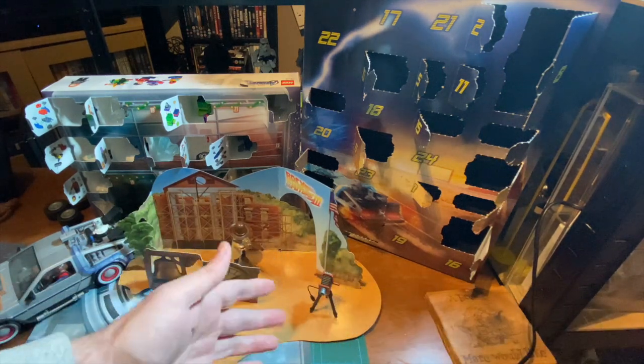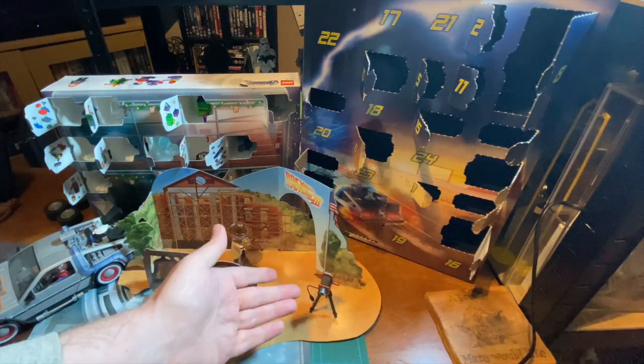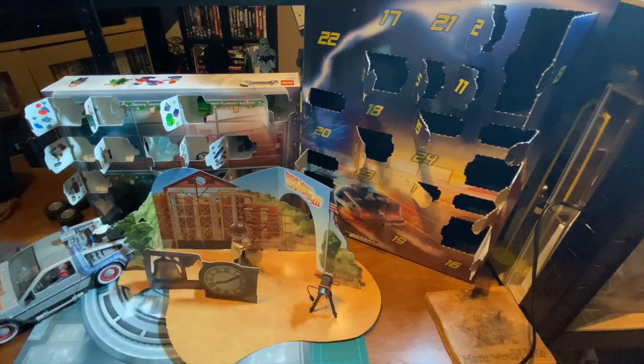The diorama for the 1885 Hill Valley — nice. Maybe you can just use one of the extra characters for that; that'll be pretty cool. There we go — there's day number 15 done. Let's move on to the Marvel advent calendar.